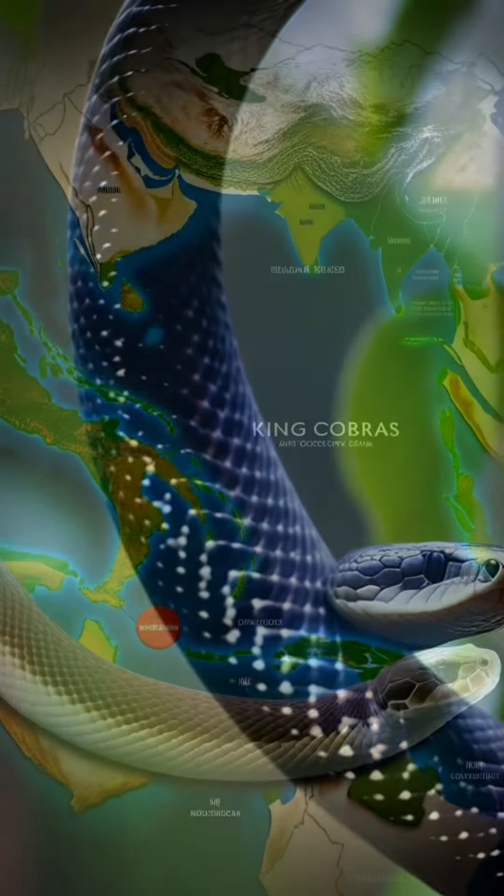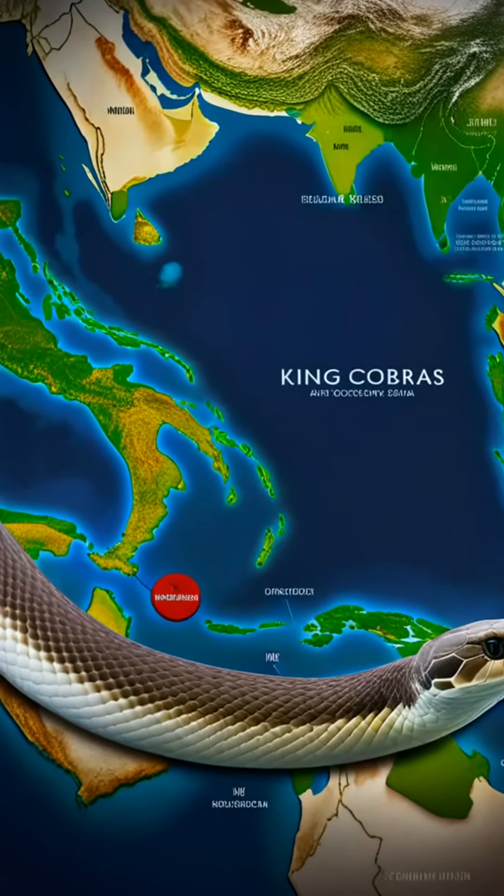King Cobras are highly adaptable and can thrive in various environments, from dense forests to open grasslands. Their habitat versatility helps them survive.